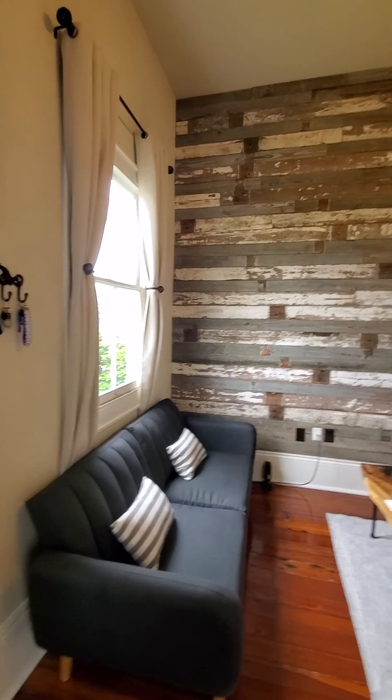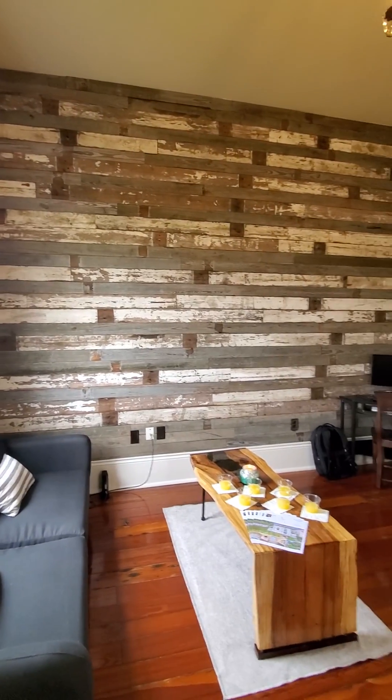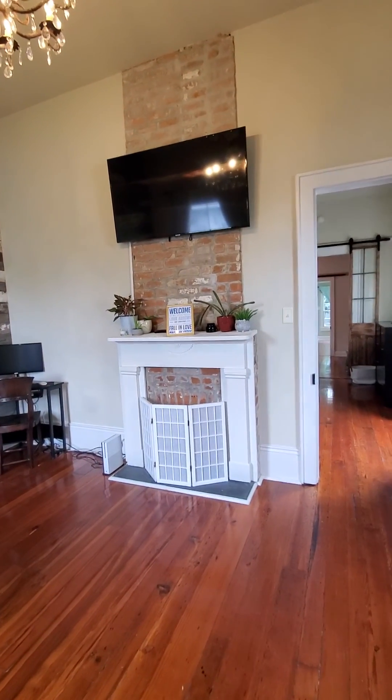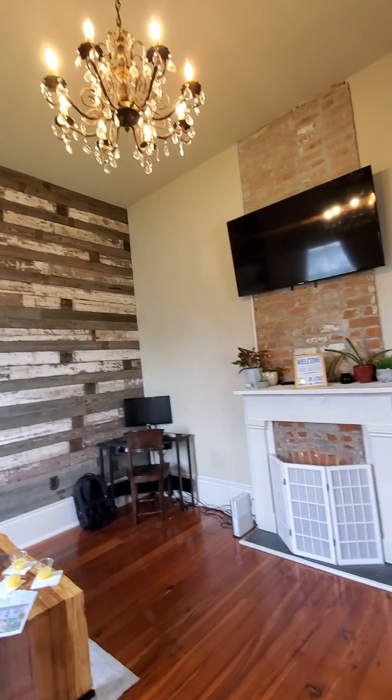You turn around and this wall has been decorated with reclaimed wood, a vintage fireplace, and a chandelier.